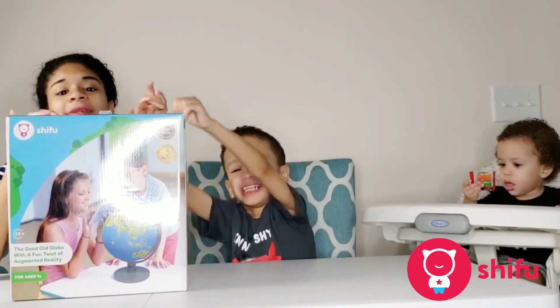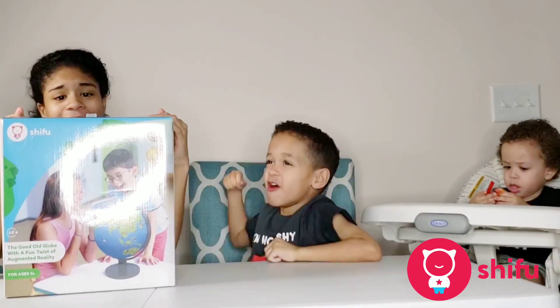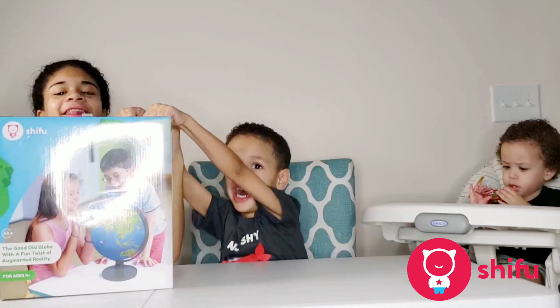They're super excited to open it. Hey everybody, welcome to FPT Kids Choice TV. Today we're opening this globe that we received from Shifu — this is the Shifu Orboot.